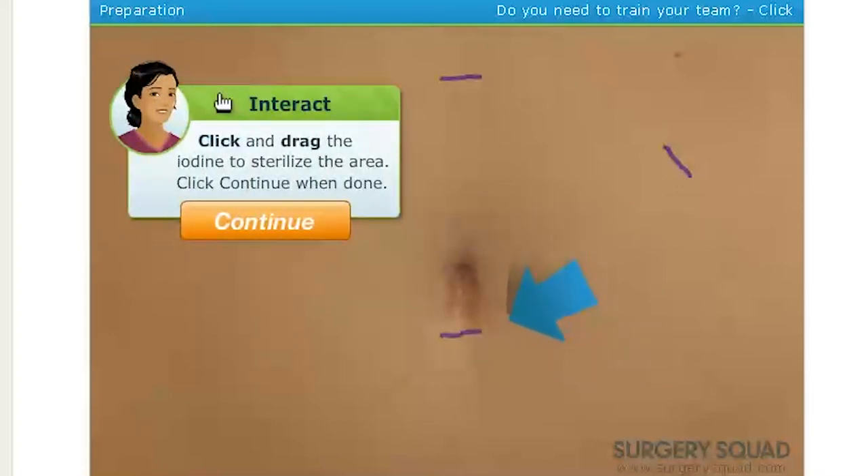Our patient is already under general anesthesia, thanks to our nurses and anesthesiologists. We're going to make four small incisions — one right below the belly button, and three others right over the abdomen. First, we'll disinfect the area where we're going to make our first incision.